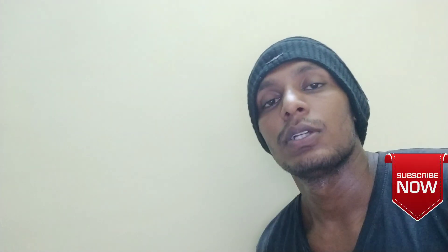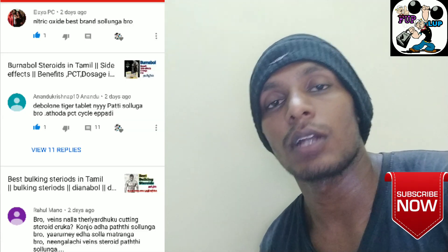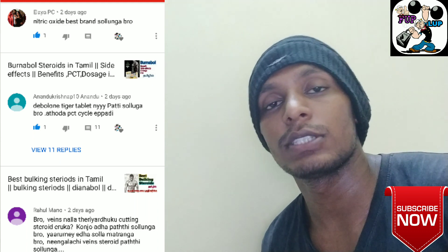Hi, welcome to Fub and Lab. Now let's talk about the topic. Anandh Krishna is one of the Tiger Dinobal and PC Tosier Jela.